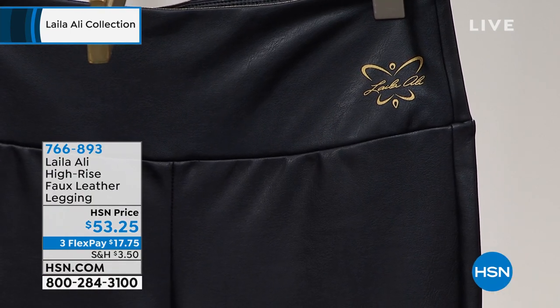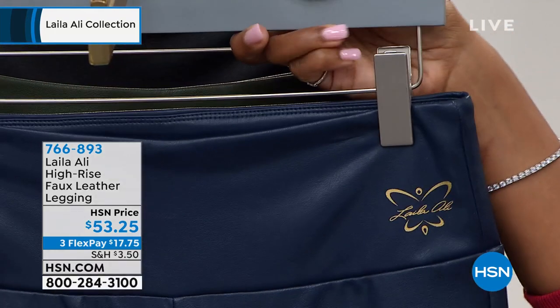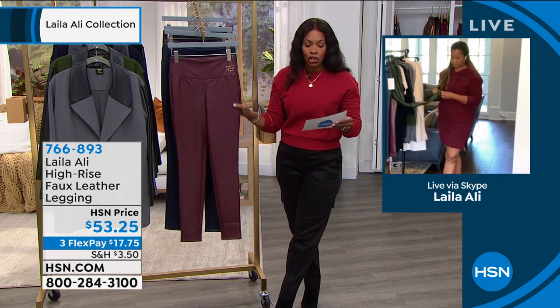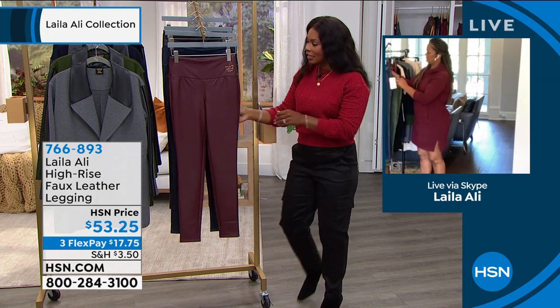These are extra small to 3X. These are leggings, so they're going to hit you right around the ankle — 25 and a half inches on that inseam. Believe it or not, machine wash and tumble dry on these. And you do have spandex in these leggings.